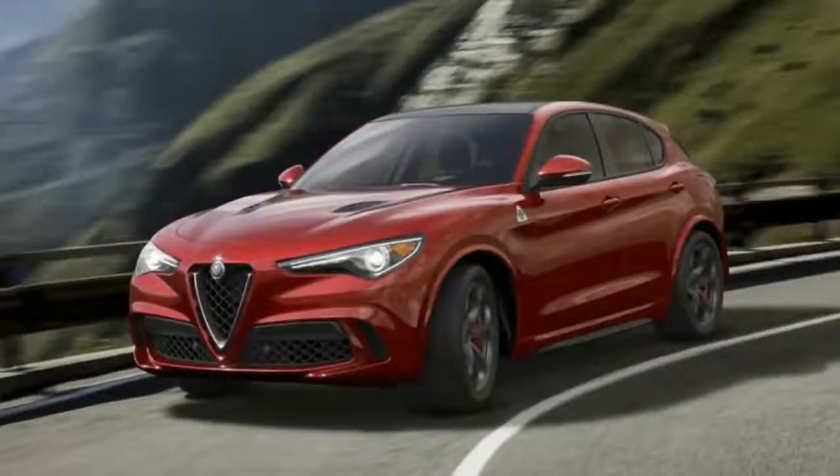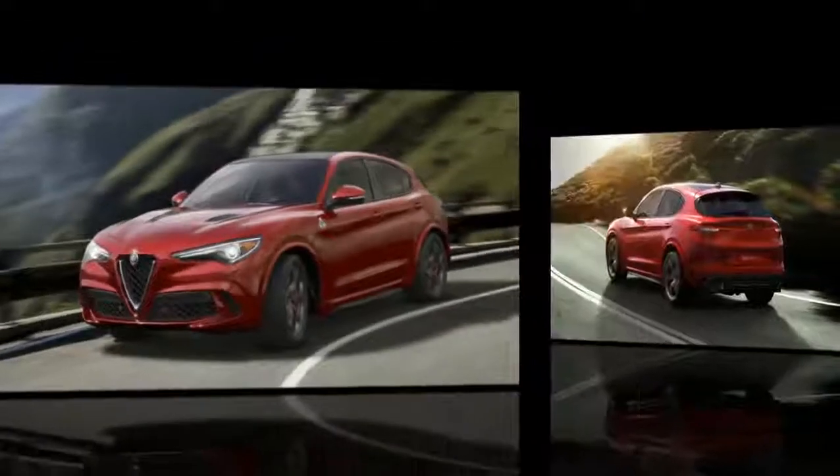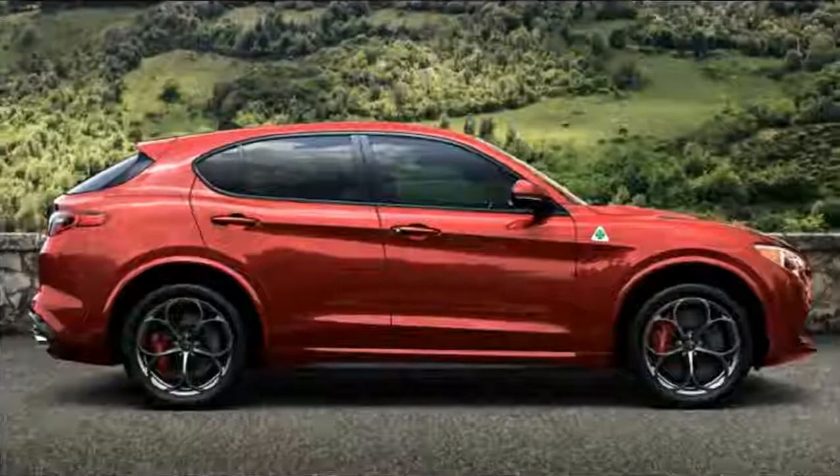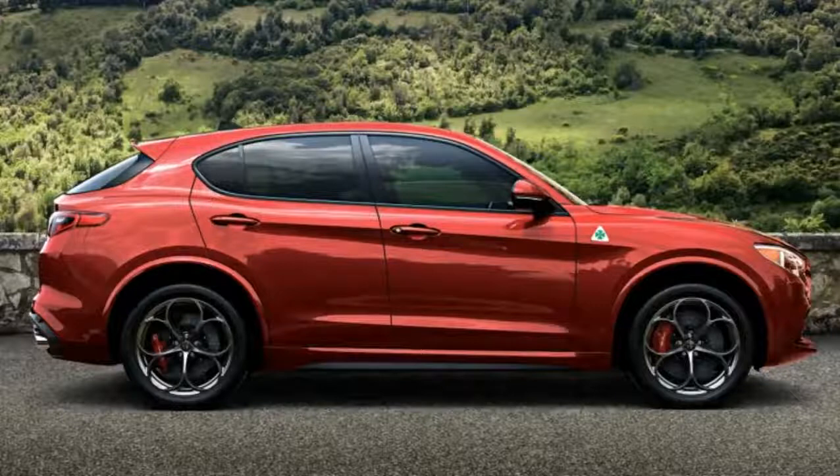2018 Alfa Romeo Stelvio. With the Giulia on its way to dealers in the coming months, Alfa Romeo's third current model for the US market is close behind. The 2018 Stelvio will give the company an offering in the ever-popular crossover SUV segment, and should bring Alfa's signature style and driving dynamics to the party.